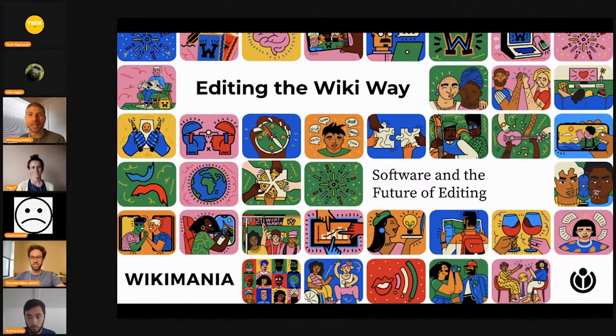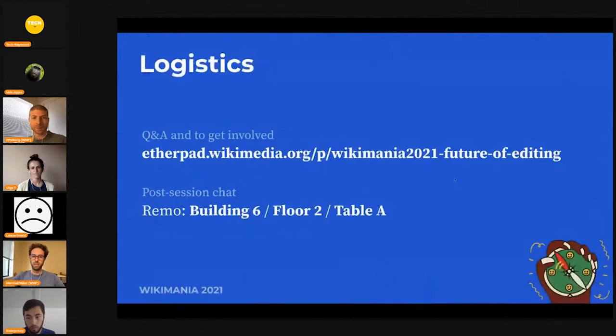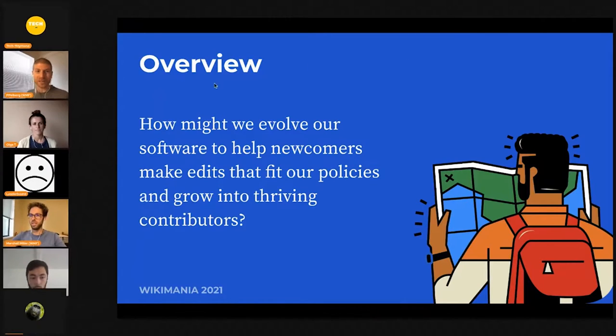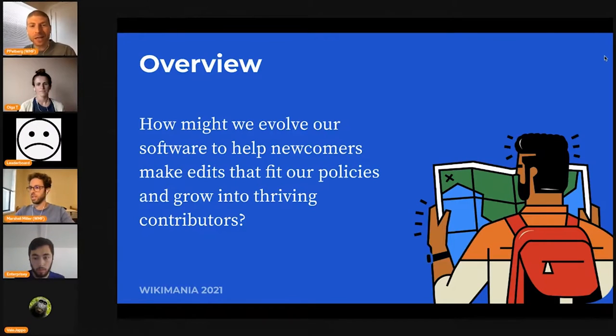Hi everybody and welcome to 'Editing the Wiki Way: Software and the Future of Editing.' We are here to talk about how the foundation product development teams and volunteers might evolve our software together to help newcomers make edits that fit our project's policies and grow into active and productive contributors. We'll start with an introduction from staff, hear from a mix of volunteers and staff about some ideas, and then open it up to discussion and Q&A.